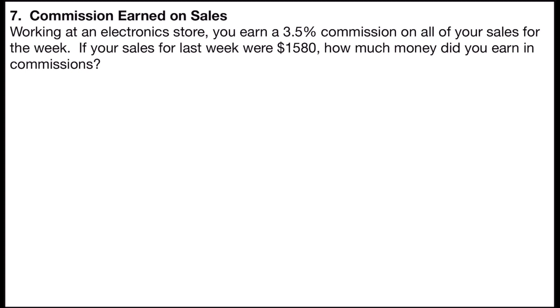It says: working at an electronics store, you earn a 3.5% commission on all of your sales for the week. If your sales for last week were $1,580, how much money did you earn in commissions? You should see a pattern emerging now.